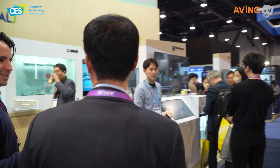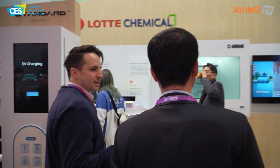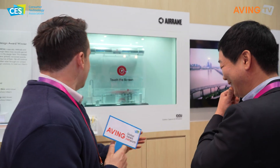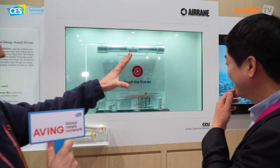Thank you for joining us. Can we go ahead and walk in and find your booth? How is your experience at CES so far? It's really been a great experience at CES. It's my first time here too. Okay, so we are here right now at Aerain. What are we looking at? What does Aerain do?